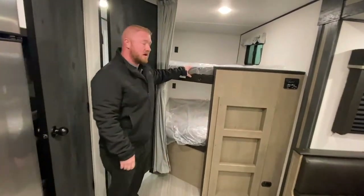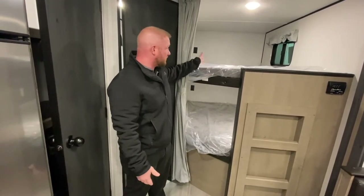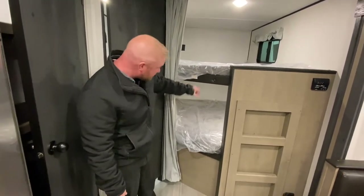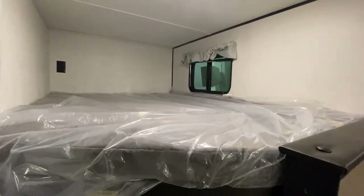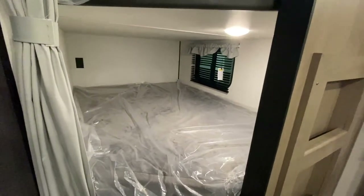These bunks are really nice — really good size. You can fit a good-sized kid or two up there. They are rated up to 300 pounds. As you can see, you have windows on both bunks, an outlet, and lights on both, so the kids can really have their own space.